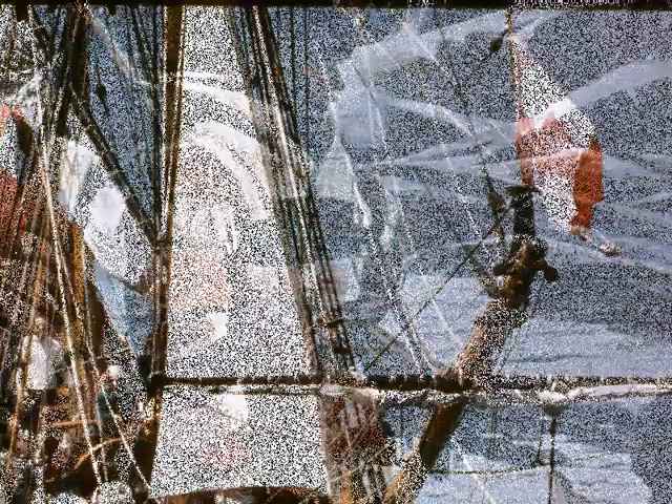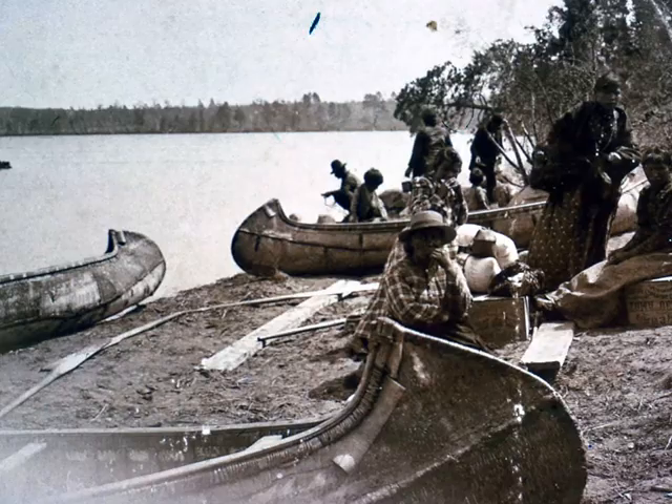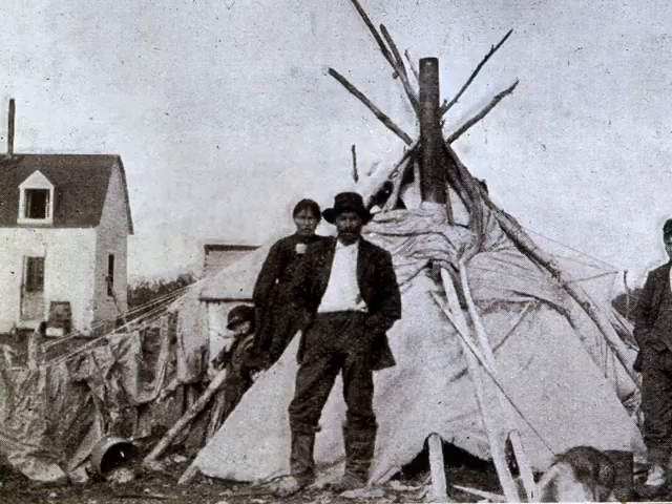Life was tough for the old fur traders. Cree Indians paddled birchbark canoes down the Abitibi, Mattagami, and Missinaibi rivers to trade at the mouth of James Bay. This girl is plucking a goose.